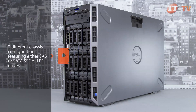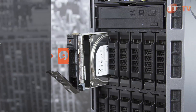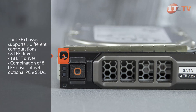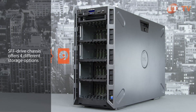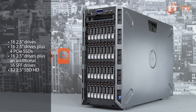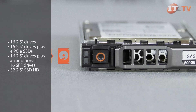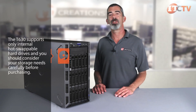Depending on your storage needs, the T630 offers two different chassis configurations featuring either SAS or SATA SFF or LFF drives. The LFF chassis supports three configurations: eight LFF drives, 18 LFF drives, or a combination of eight LFF drives plus four optional PCIe SSDs in a front-mounted flex bay. For performance applications, the SFF drive chassis offers options including 16 2.5-inch drives, 16 2.5-inch drives plus four PCIe SSDs, 16 2.5-inch drives plus an additional 16 SFF drives in the flex bay, or up to 32 2.5-inch SSD hard drives. 2.5-inch SFF drives offer superior performance compared to 3.5-inch LFF drives.